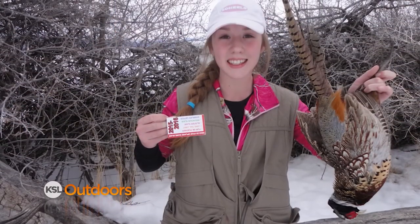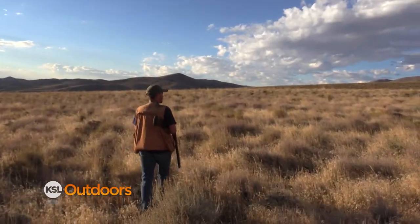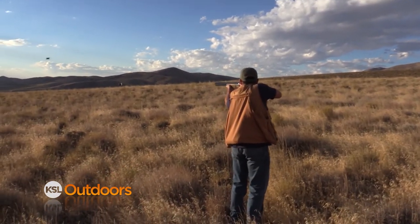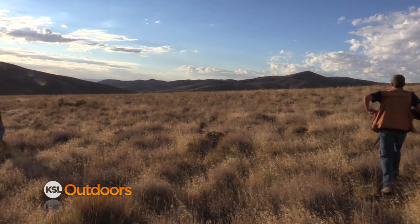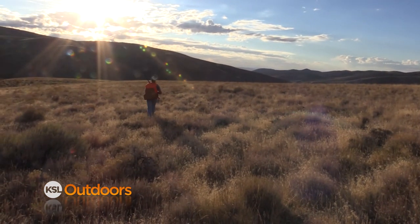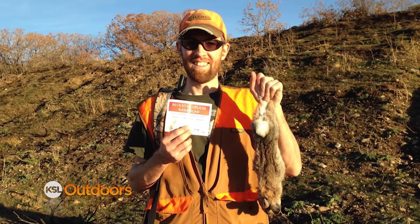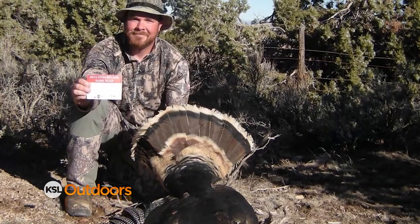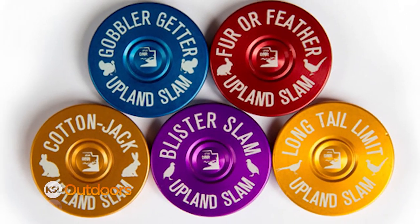The cost is $20 for adults and $10 for youth. You pick up your card, come out into the field, hunt what you're going to hunt. Then you take a picture of yourself, your slam card, and the animal you're hunting for the slam, have it on your phone, bring it back to any of the retailers, and you can get one of the coins — the prizes they're giving out.